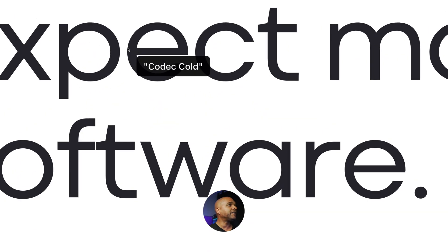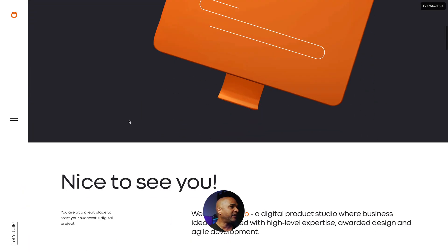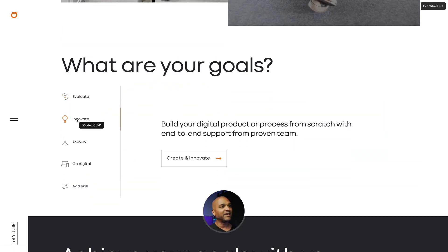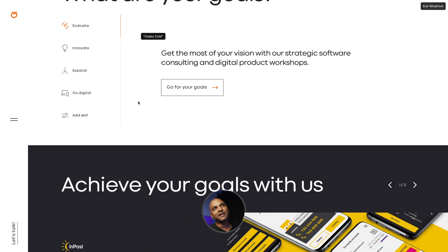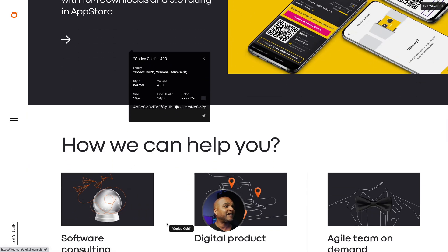Next, let's talk about the font. They use a font called Codec Cold throughout the website. As you may know, it's advised to have a maximum of three fonts — two is better — and here it's just one. The last three or four websites I reviewed also had only one font, so that's another trend. But as you can see, it's really consistent and this font is absolutely beautiful, absolutely gorgeous in my opinion.